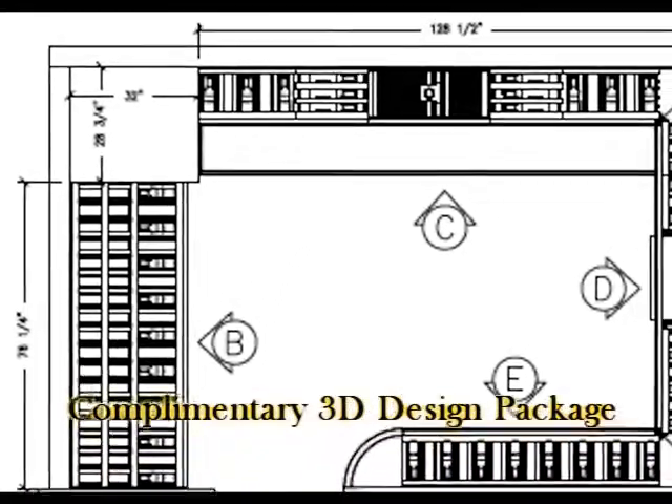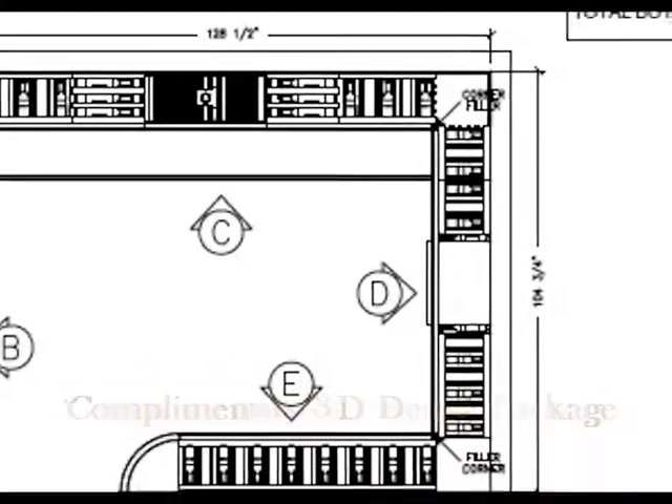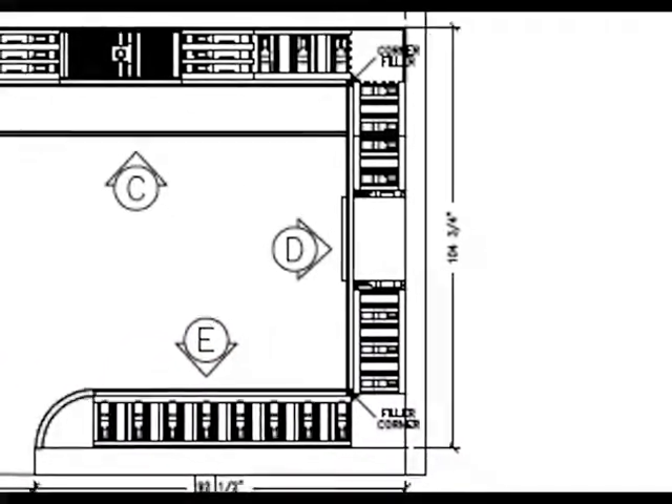There are 11 pages. Everyone is entitled to a complimentary design, which includes this floor plan that we're looking at, elevations of each of the walls, and of course some 3D visuals.